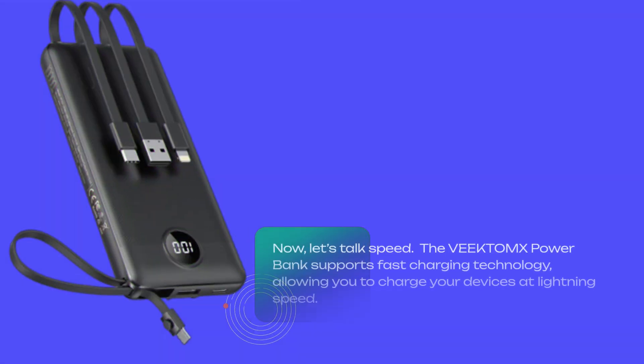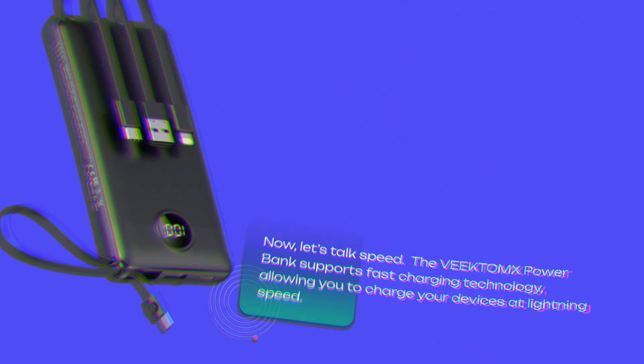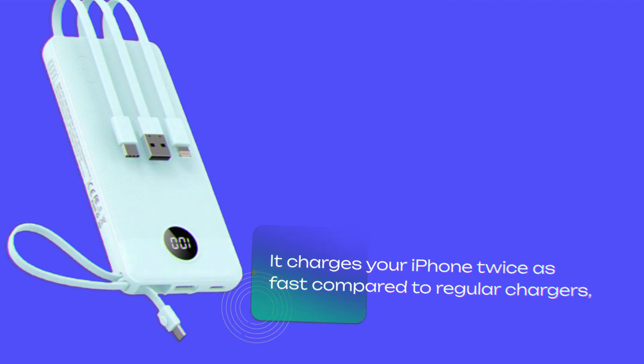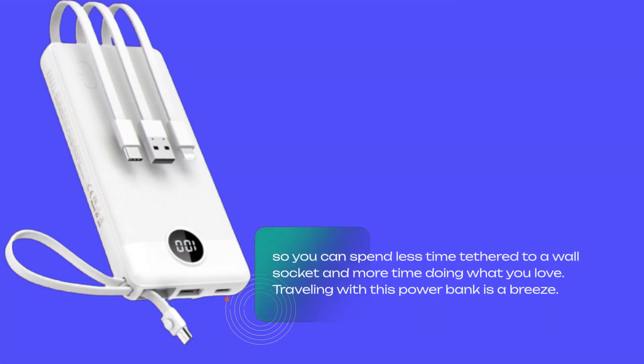Now let's talk speed. The VEEKTOMX power bank supports fast charging technology, allowing you to charge your devices at lightning speed. It charges your iPhone twice as fast compared to regular chargers, so you can spend less time tethered to a wall socket and more time doing what you love.